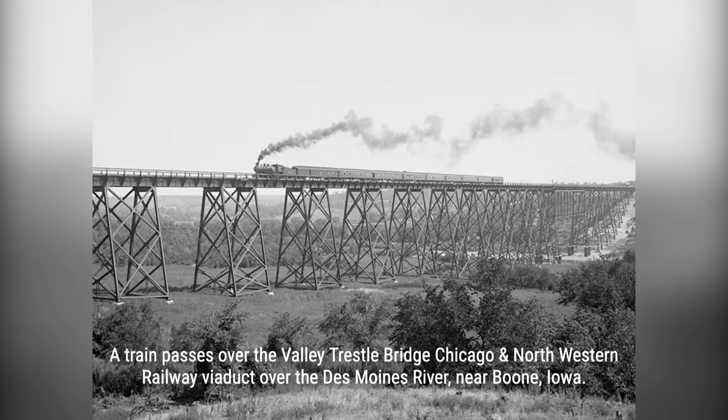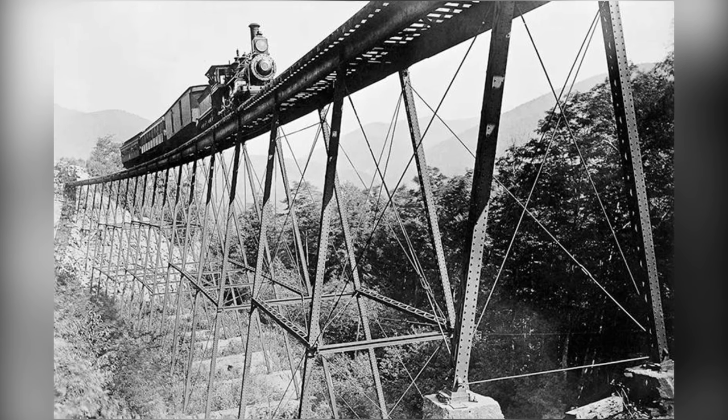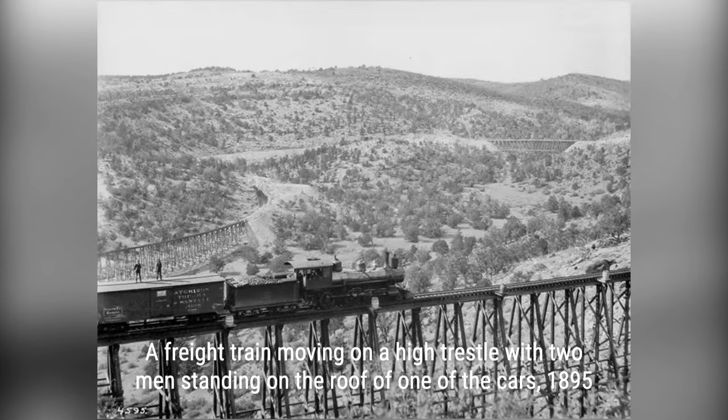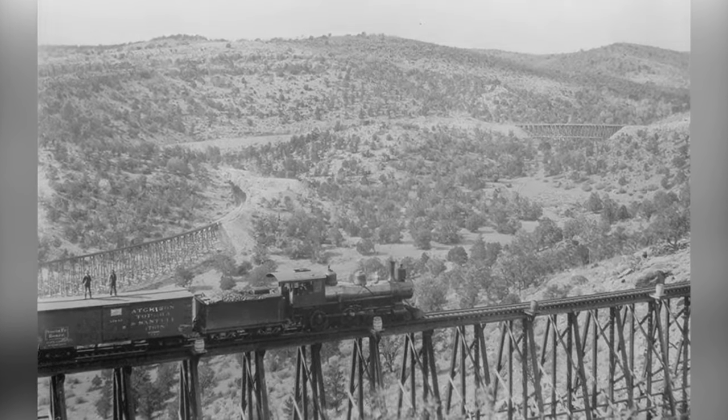From the towering structures of the Pacific Northwest to the narrow crossings of the Appalachian Mountains, these images will transport you to a time when timber trestles ruled the railways. Discover how timber trestles played a pivotal role in the growth of North America's railroad network, connecting remote regions and fueling economic development.